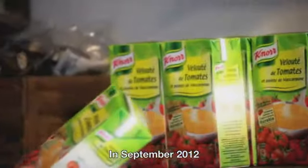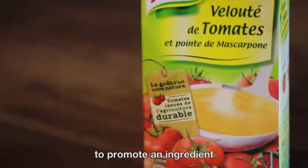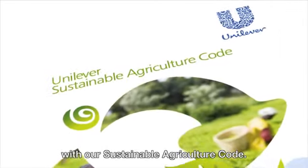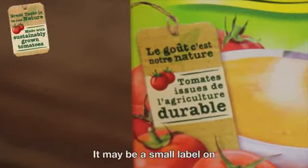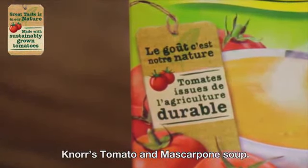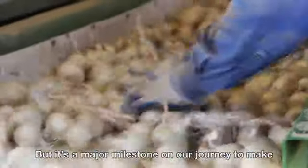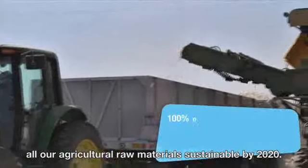In September 2012, a new soup launched in France became the first Unilever product to promote an ingredient as sustainably grown in accordance with our Sustainable Agriculture Code. It may be a small label on Noah's tomato and mascarpone soup, but it's a major milestone on our journey to make all our agricultural raw materials sustainable by 2020.